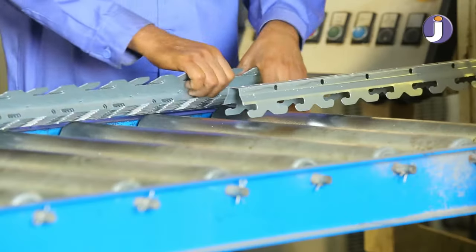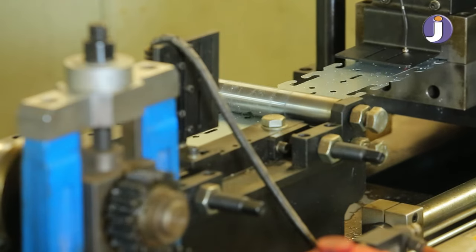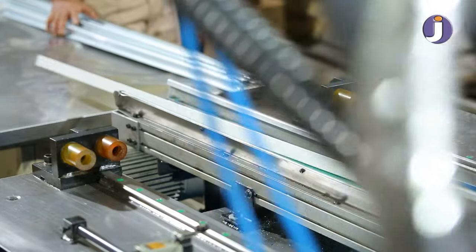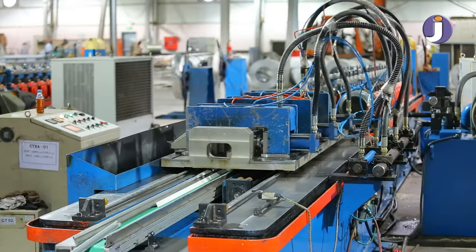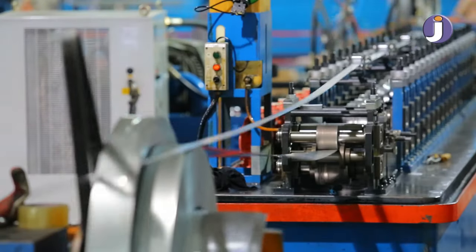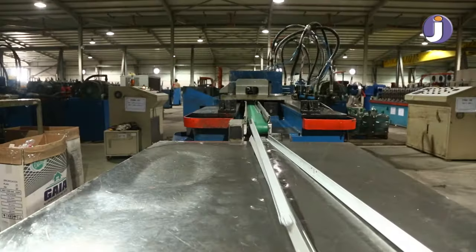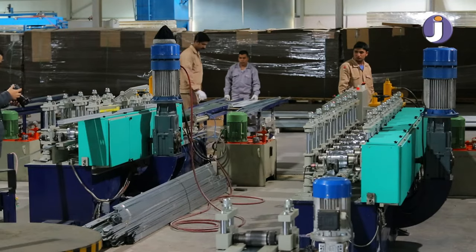Jouda is also proud of providing full systems for suspended ceiling and drywall installation. Strip ceiling suspension carriers with different profiles suit all types of strip ceiling. U and L angles for strip ceiling installation, T-grid metric and imperial types, including main T, cross T, wall angles, studs, and runners.